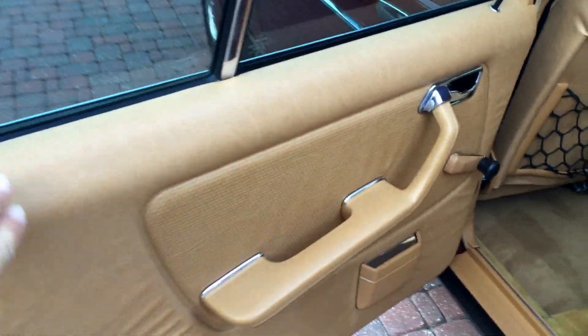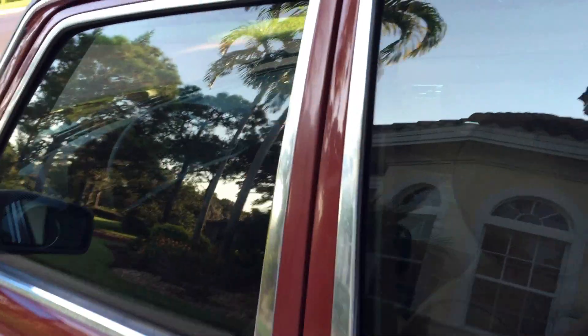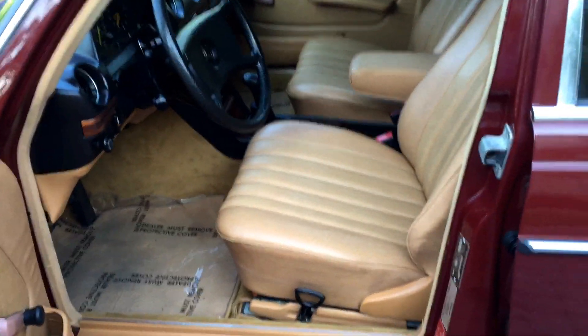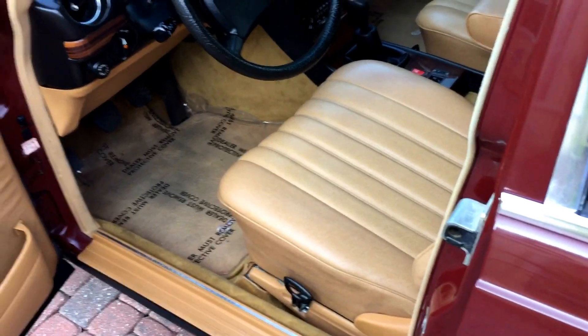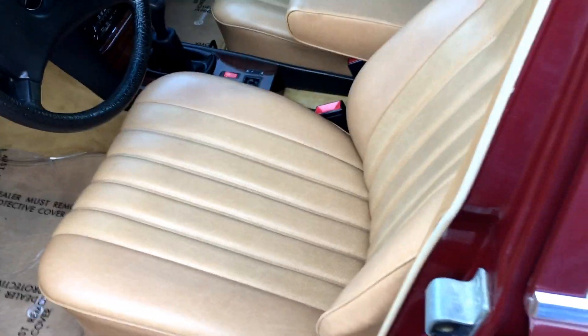The door panels are in great shape. The MB-Tex in this car — Mercedes' version of vinyl — is absolutely indestructible. If there's ever a nuclear holocaust, two things will be left: cockroaches and MB-Tex. You just can't kill it. There are cars smashed 30 years ago sitting in junkyards where the seats, with a little cleaning, look as good as these ones do.